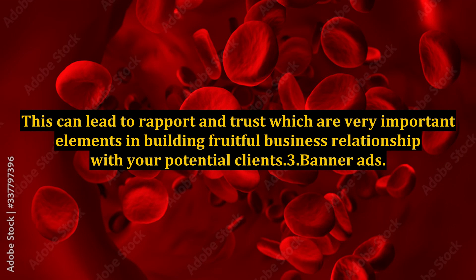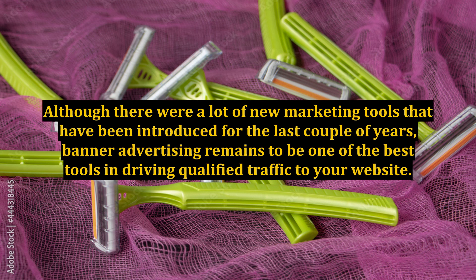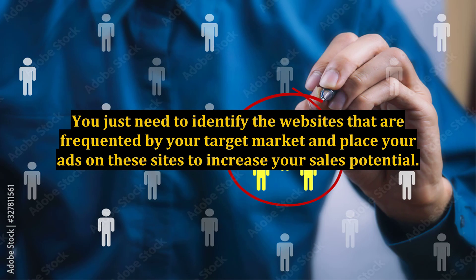3. Banner Ads. Although there were a lot of new marketing tools that have been introduced over the last couple of years, banner advertising remains to be one of the best tools in driving qualified traffic to your website. You just need to identify the websites that are frequented by your target market and place your ads on these sites to increase your sales potential.